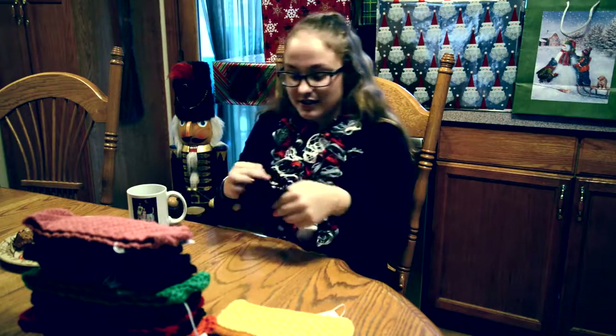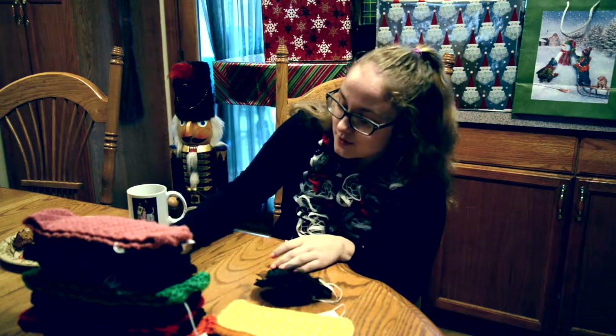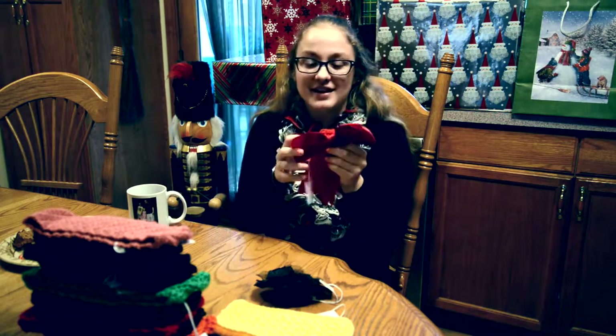So our last two ones — these are super cute. They're really stretchy and elastic. This one has a flower on it. And this one's a little bit bigger — it's red, and it has a bow.